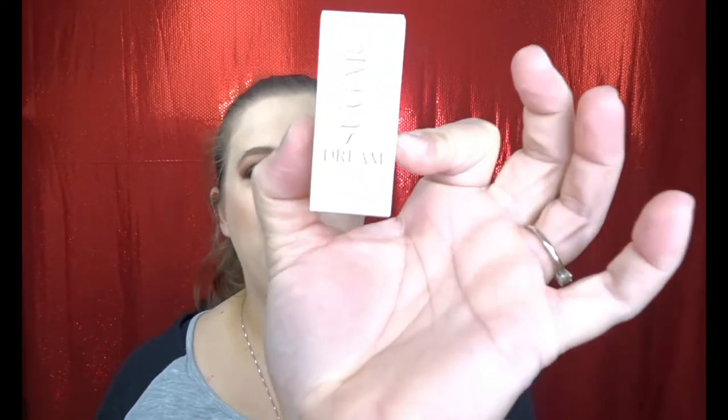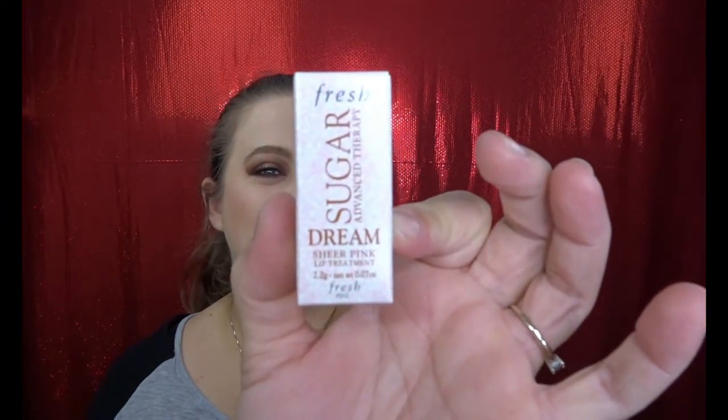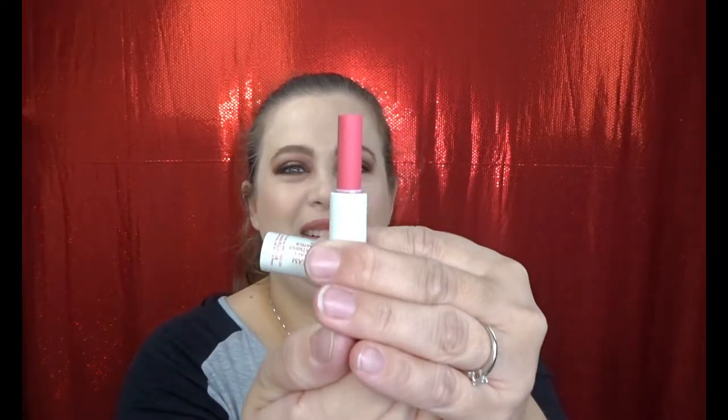And what is this? From Fresh, this is the Sugar Advanced Therapy Lip Treatment. These are really really nice. This one — the name is 'Sugar Dream.' These don't usually pop off, you usually have to twist them off. Oh, it smells good. Nice little sample too, so very excited to have these — I do enjoy them.